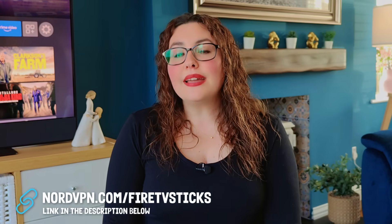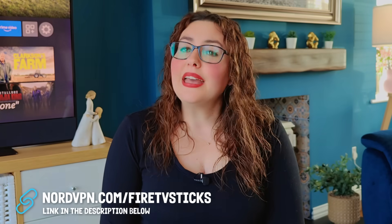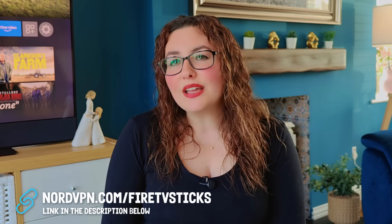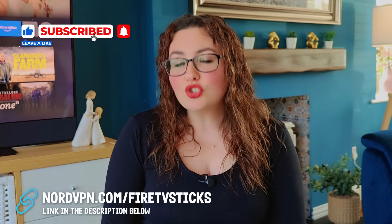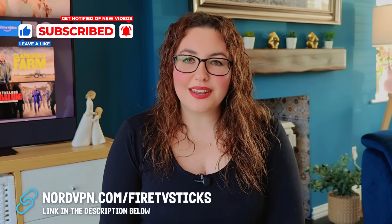The bottom line is this: with everything going on in the UK right now, now is the best time to protect yourself, unlock your streaming, and take control of your online life. VPN demand is higher than ever, and for a really good reason. Don't wait until you're restricted or exposed. Give NordVPN a try and see why so many people, including myself, trust it every day. Thanks for watching and I'll see you in the next one.